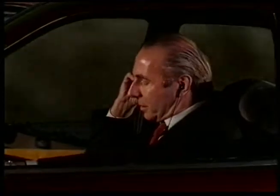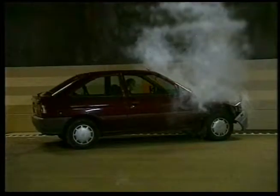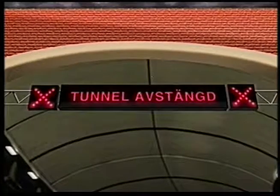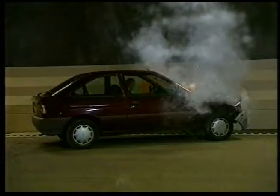I Årstatunneln 22 inträffar just nu en trafikolycka – det ryker ur en bil. Då är det flerstationslarm till Södra Länken: tunneln under Årsta, östlig riktning, bilbrand.